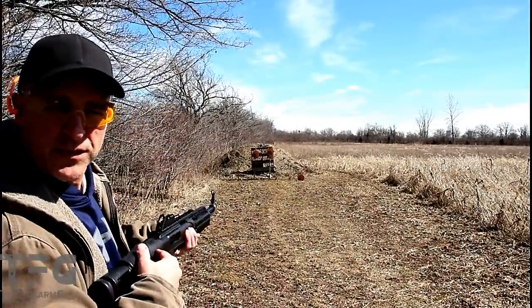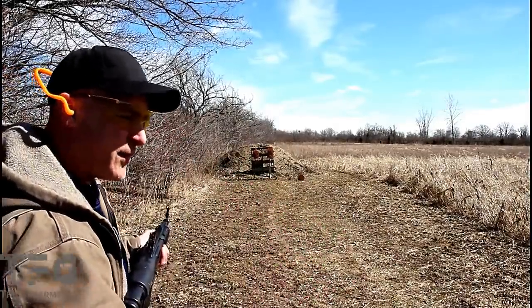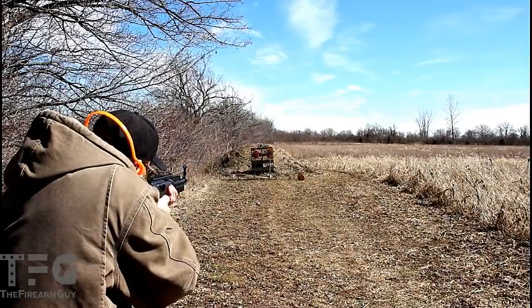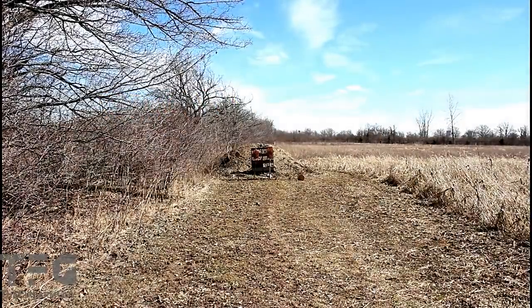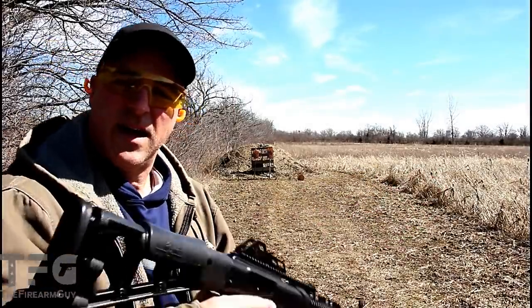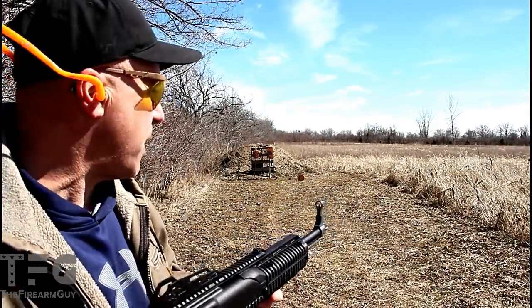Take a look at how far this carbine ejects the brass. I've got a little corn field over here and I'm losing my brass in the corn field because it's ejected 10 to 15 feet away. These are way off to the side. I don't know if that's a 10mm thing or just the way this rifle is set up.